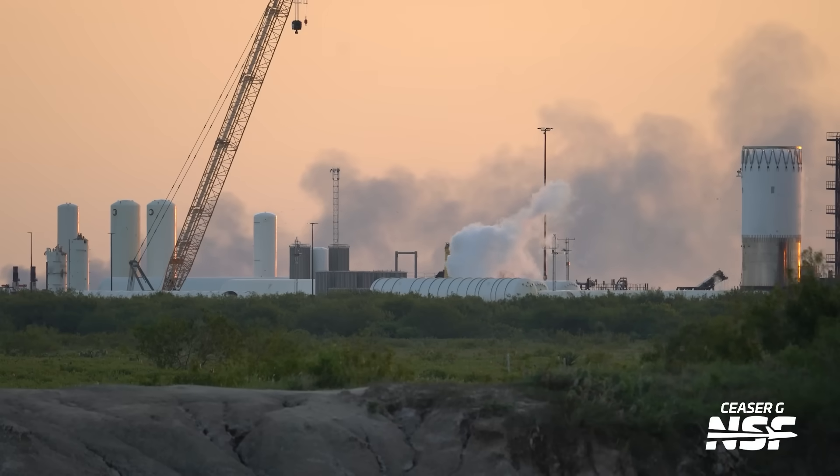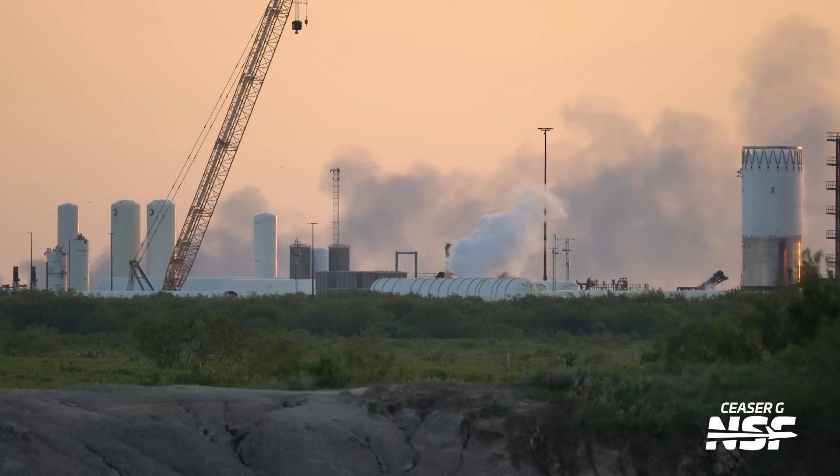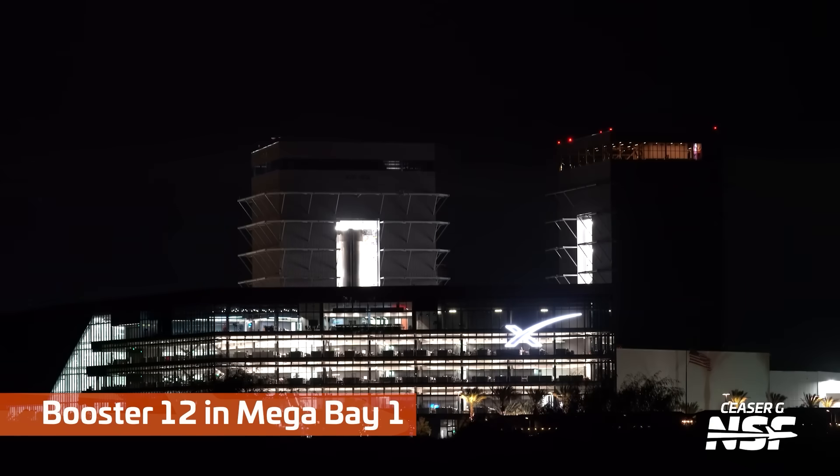Some roadside rocket science going on. You can tell it's got cryogenic propellants — or at least something cold in it — because the humidity in the atmosphere is literally freezing to the outside of the tank. That's over at Massey's.